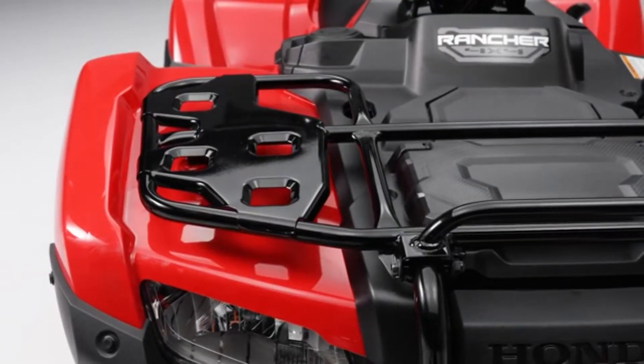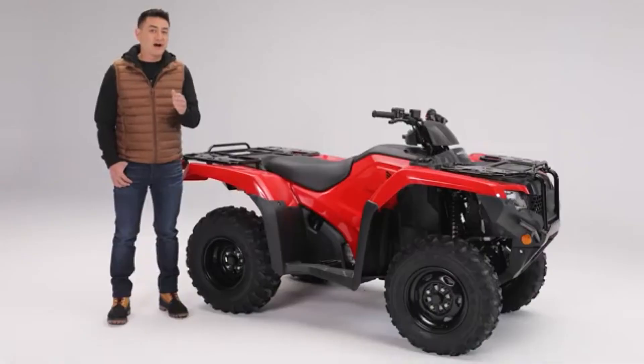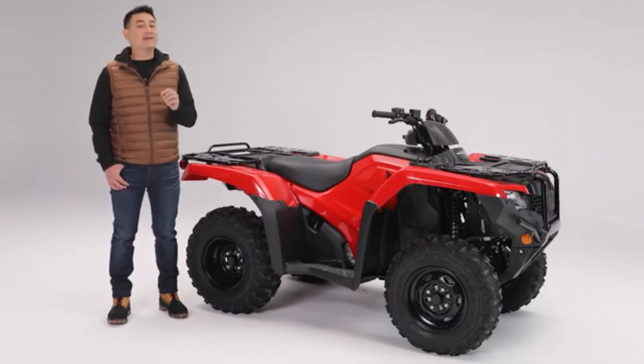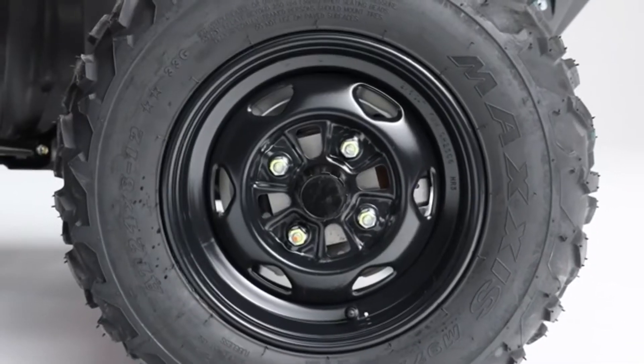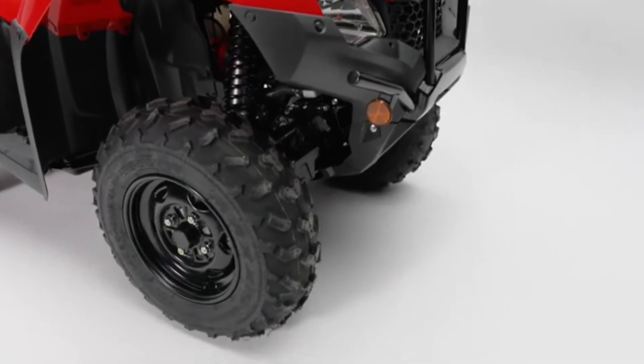Front and rear steel tube carriers feature large steel plates and additional tie-down points, and with Honda's purpose-built line of ProConnect accessories you can keep your gear in place and more secure. All of this is riding on tough forged steel wheels with rugged long-lasting all-terrain tires.